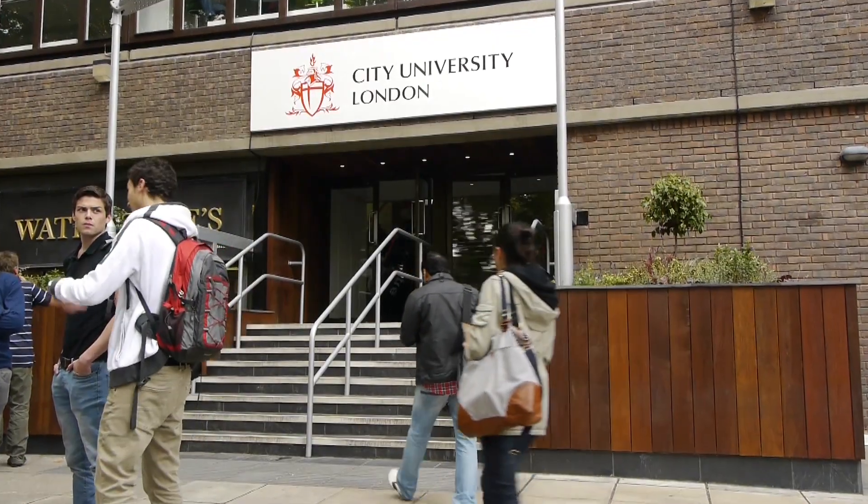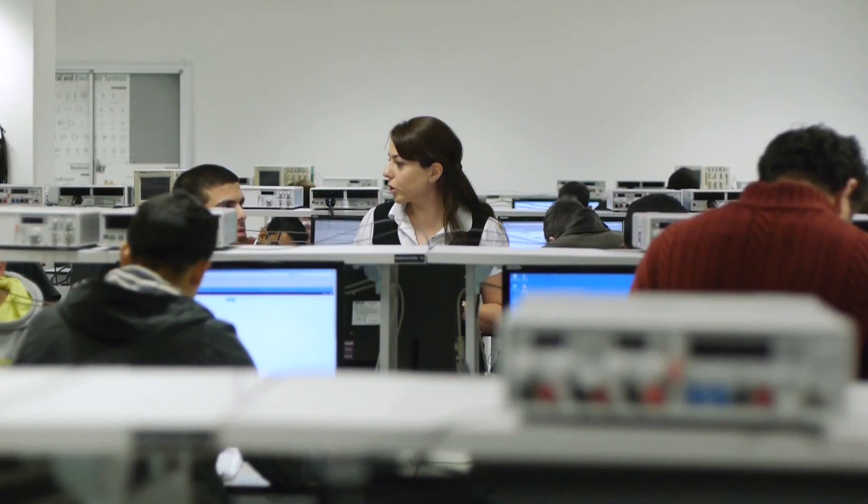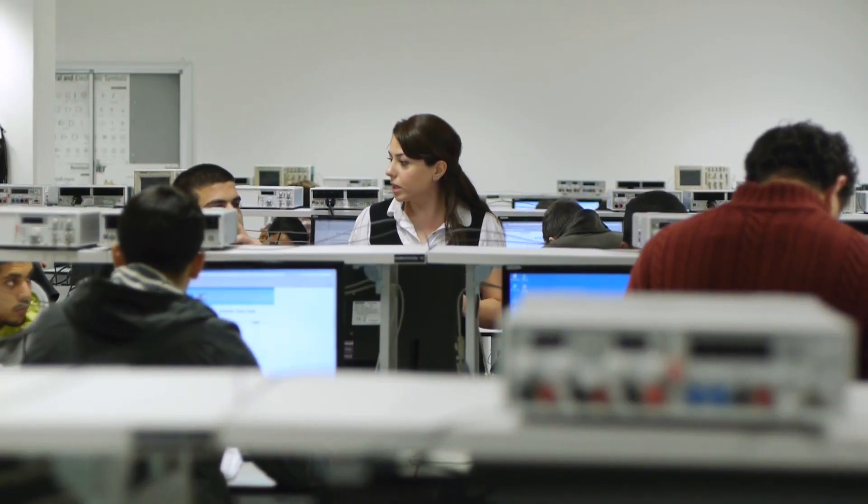The reason I chose to do the Energy, Environmental Technology and Economics degree at City University was because I'd already done an undergraduate degree in Mechanical Engineering at the University and it was a fabulous experience. I loved the environment, the teaching staff, and all the facilities that we had. So I thought what a great place to study a postgraduate degree.